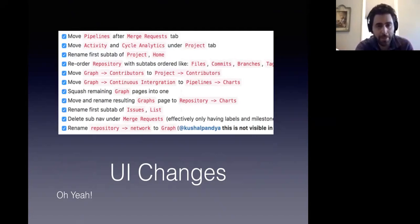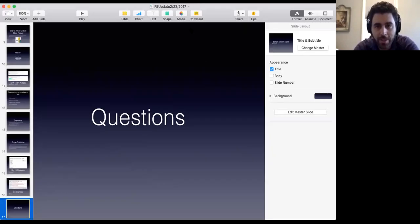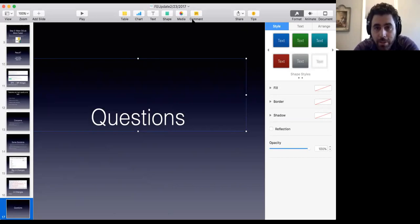Opening it up to questions now. Can you still pin the nav bar? No, you can't pin the nav bar because the nav bar will be gone, but you can open the nav bar anytime you want.